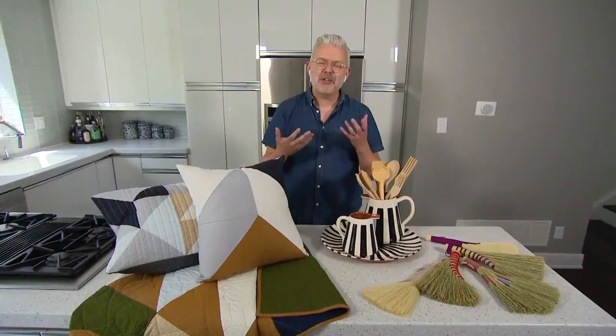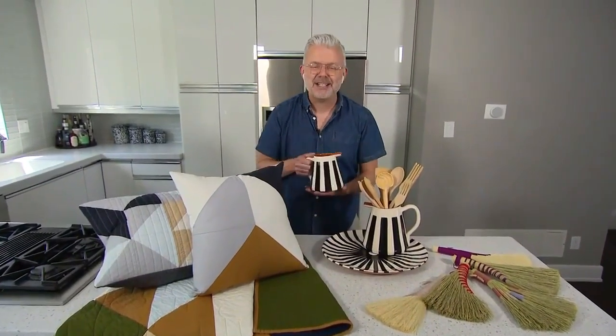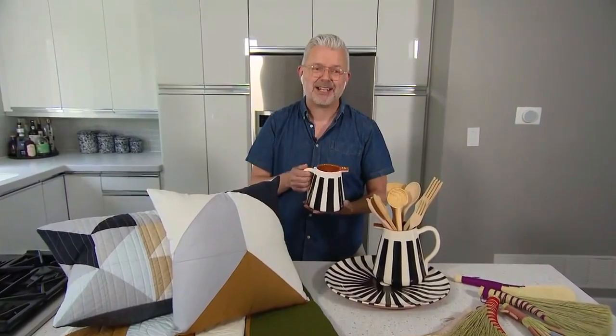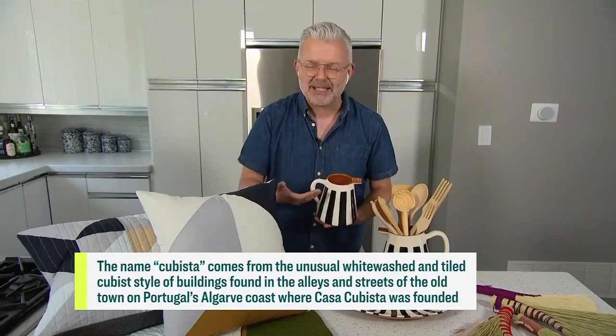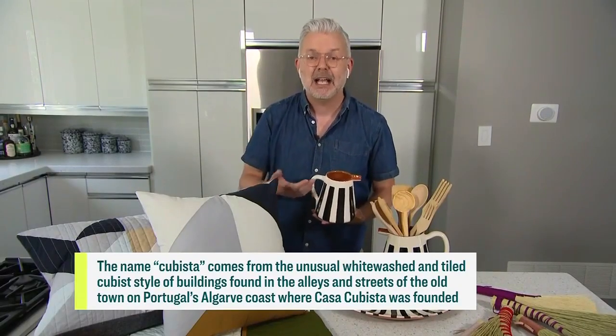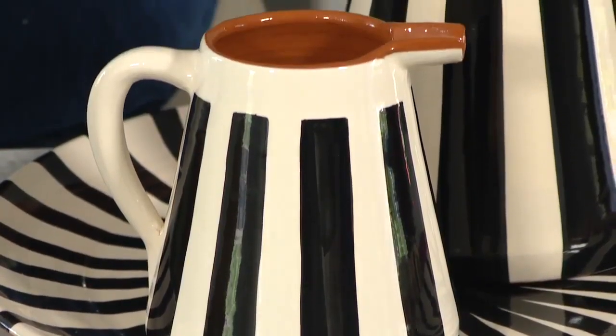Our niece thinks we're jug makers — and we kind of are. It's the best-selling part of our collection. Casa Cubista started when David and I were on sabbatical. Six years on, our collection is now in over a hundred stores around the world. The jugs are the top-selling item because they are a vase, a canister — all the things you need them to be — or simply a beautiful piece of decor.